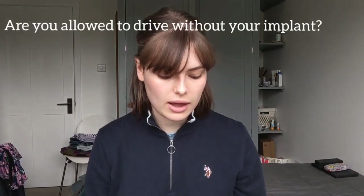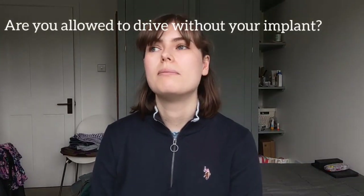Are you allowed to drive without your implant? Yes, it's completely legal and safe. If my battery died while driving I wouldn't stop to change it — I'd just carry on. Would I choose to wear it while driving? Yes, I would normally choose to put it on because if I have the option of being able to hear a bit, I'd prefer that.